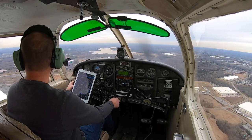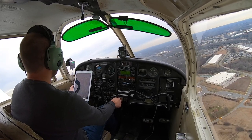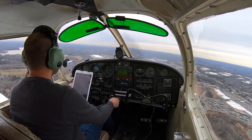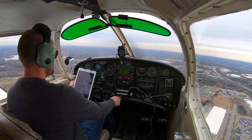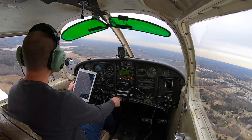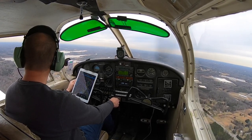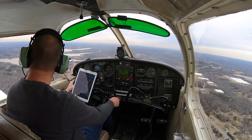Cherokee 4-3 Whiskey, you need to widen out to the right, you're getting too close to the final. — Tower, 4-3 Whiskey is widening out to the right. — Kona 2-0-2, there is traffic just heading to your left at your altitude, the Cherokee on the downwind, they're widening out a little bit. — Traffic in sight, see them widening out, 2-0-2. — Cherokee 4-3 Whiskey, there's a Cessna out of 2 just heading to your left on the final, that's what you're going to follow. — Tower, 4-3 Whiskey, I have visual on that Cessna. — Cherokee 4-3 Whiskey, follow the Cessna, and you're clear to land runway 2-0. — Tower, 4-3 Whiskey, we'll be following the Cessna number 2, cleared for landing.